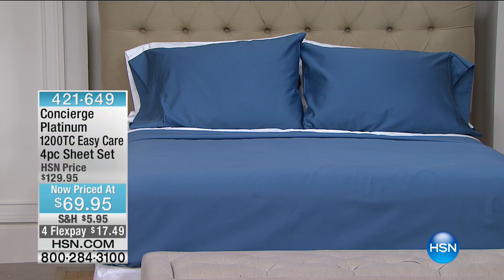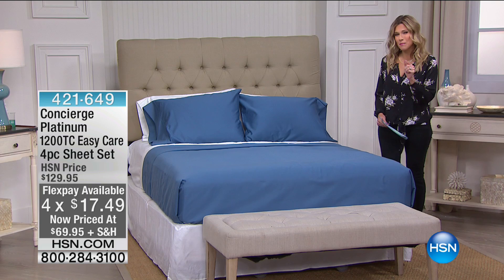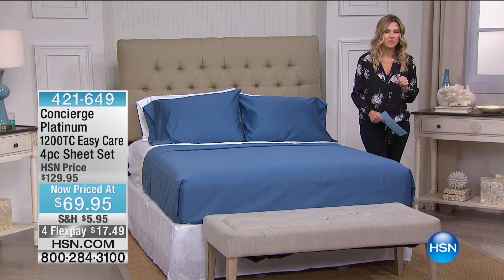This is a 1,200 thread count easy care sheet set — a four-piece set with $60 off, on FlexPay for $17.49. I still have an array of beautiful, rich, saturated colors. This is a cotton-rich blend. Did I mention it's 1,200 thread count?